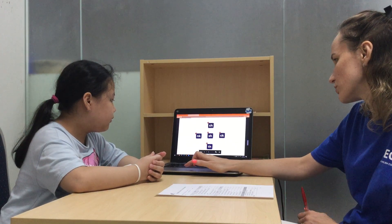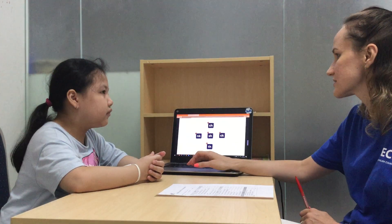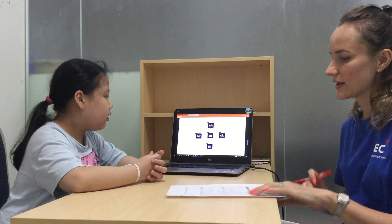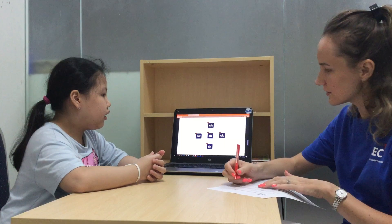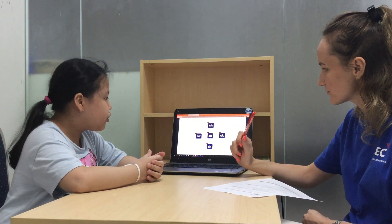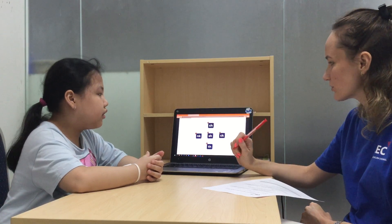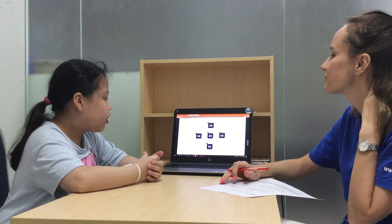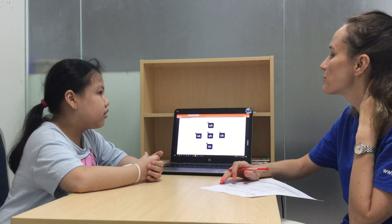I say a word and you choose the correct sound. Kick. Shoes. You can point or say a number if you want. Chair. Pink.